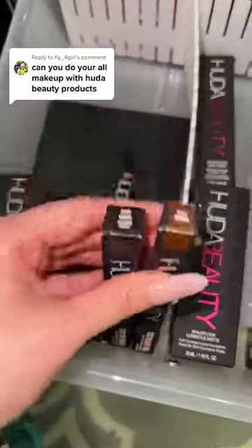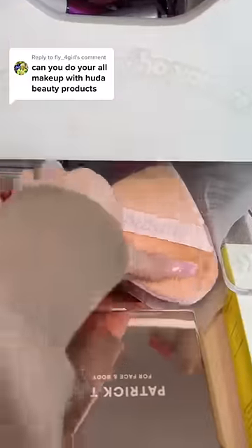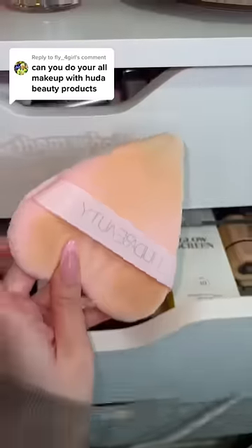Last but not least, I'm gonna get one of these eyeliners. I think I'm gonna go with the brown one today. And the Humongous Powder Puff — she's kinda dirty, but we all have those days. Now that we got everything, let's go ahead and do some makeup.